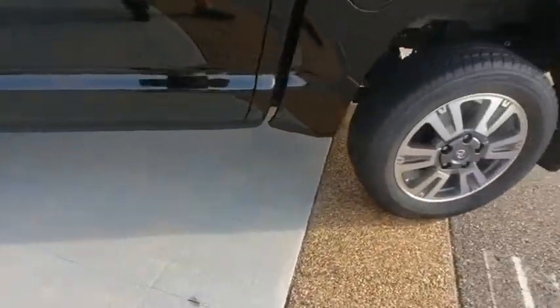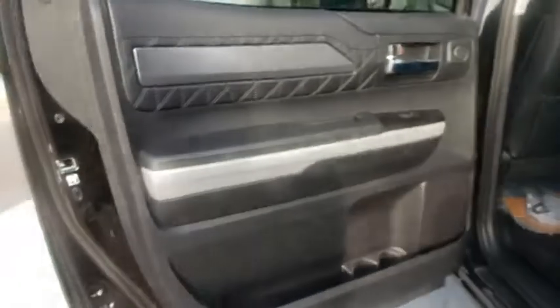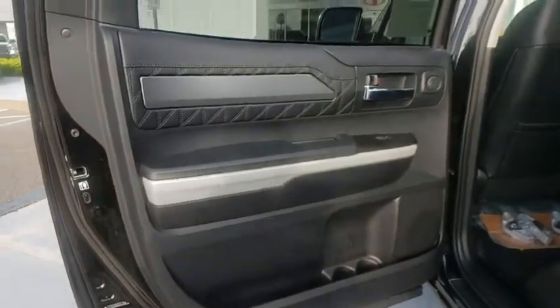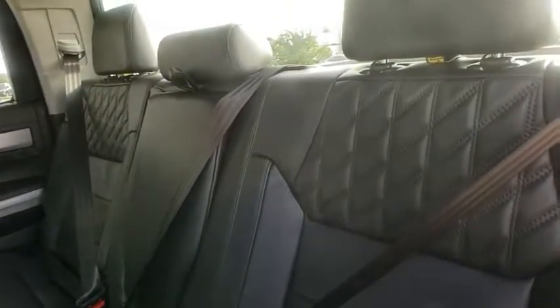Here are some of this vehicle's great options: backup camera, steering wheel audio controls, tow hitch, power passenger seat, navigation system, anti-lock braking system, keyless entry, lane departure warning, stability control, and traction control.